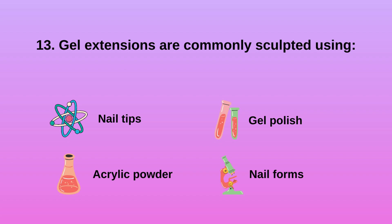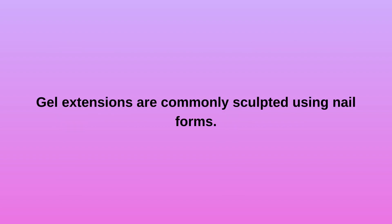Question 13: Gel extensions are commonly sculpted using A) nail tips, B) acrylic powder, C) gel polish, D) nail forms. Gel extensions are commonly sculpted using nail forms.